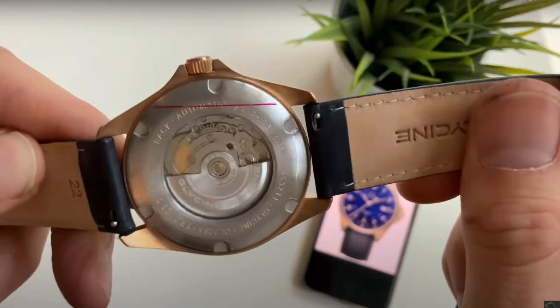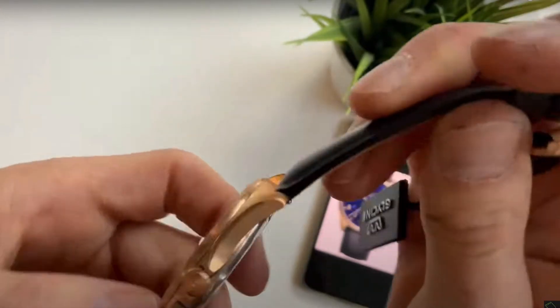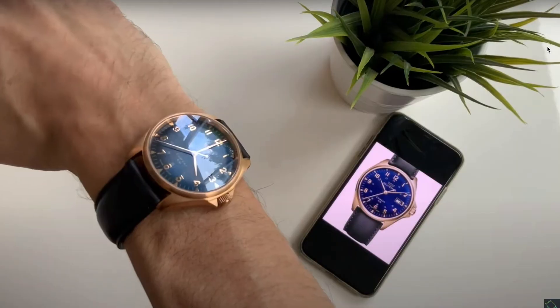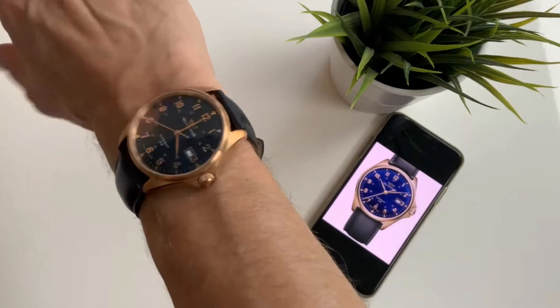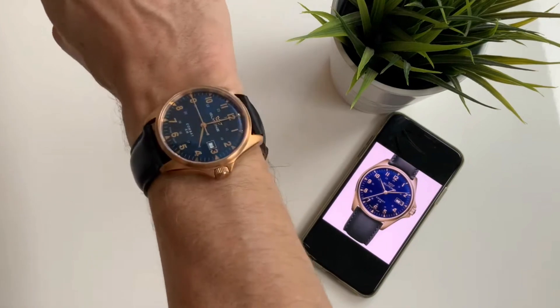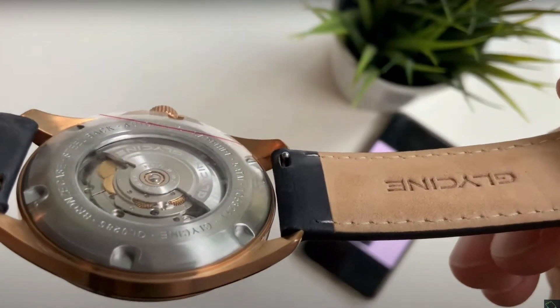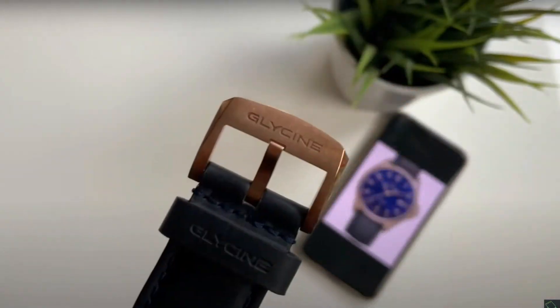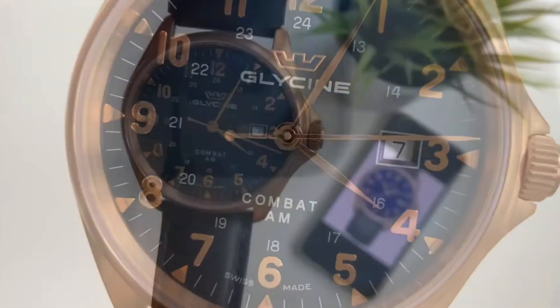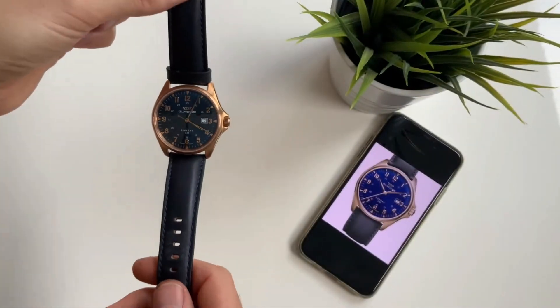Here's the Combat Six — this is the lovely bronze version with the blue dial and exhibition case back. Very smart indeed. It has a nice domed crystal, a great handset, and it's very, very smart.